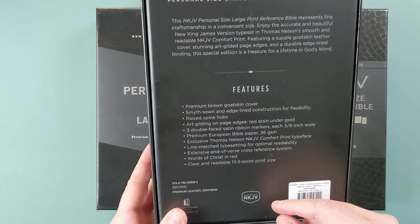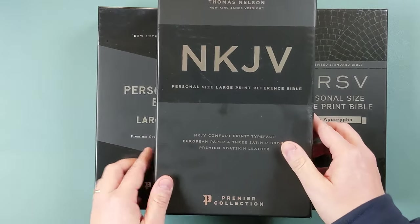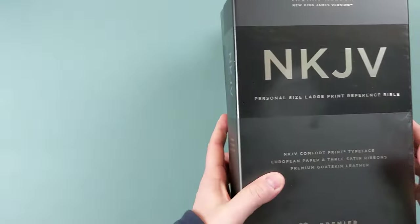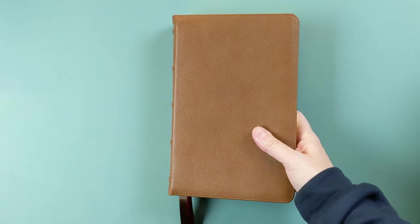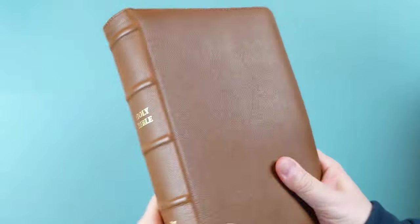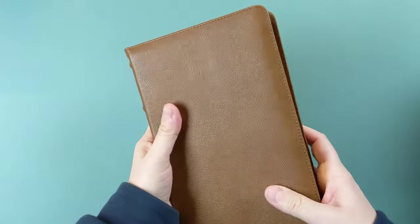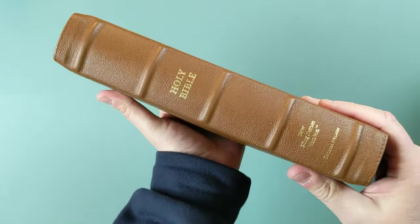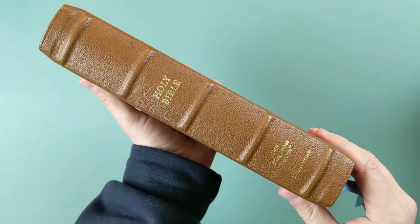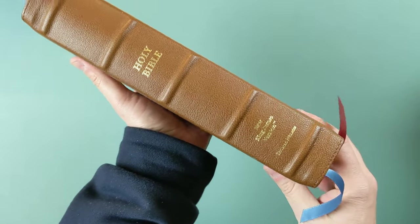All of these are going to have goatskin leather covers, but you'll see they do have some different color options. We'll also see just the difference in layout with these different translations. With the brown goatskin cover, I think this is a look that a lot of people really enjoy. It's simple, it's a clean look, but it is elegant and high quality looking. It has perimeter stitching on the edge, raised spine hubs, and just minimal printing there. Some spines get kind of overly busy in a lot of people's opinion. So a nice, simple, clean look to the spine gives you the translation at the bottom and the publisher.